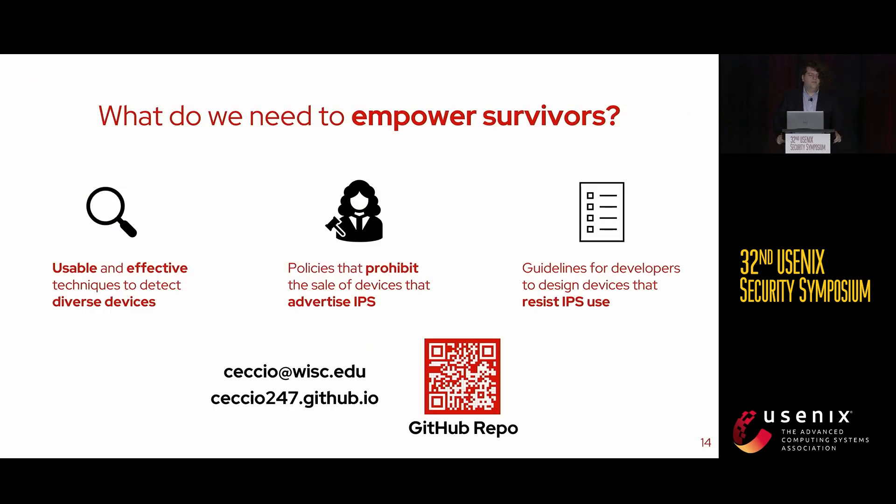So what do we need to do? We need detection techniques that are usable and effective, that can detect diverse devices — designed with survivors in mind, ideally with survivors in the design process — and that detect more than just Wi-Fi, including 4G, Bluetooth, and local storage devices. We also need policies that prohibit the sale of devices advertising for IPS; promoting surveillance of intimate partners should not be allowed on online retailers. Finally, we need guidelines for developers to design devices that resist IPS use, since many devices not advertising for IPS still have reviews claiming they are used for it. People designing devices to record information should keep in mind that this use case is possible unless they actively work to prevent it.